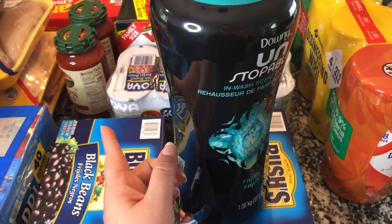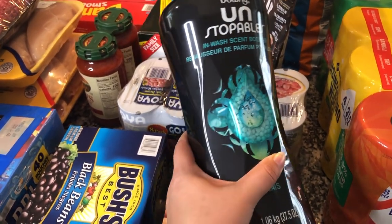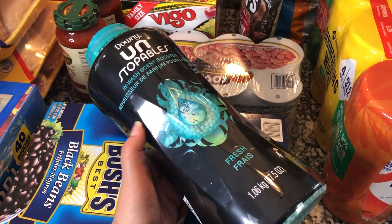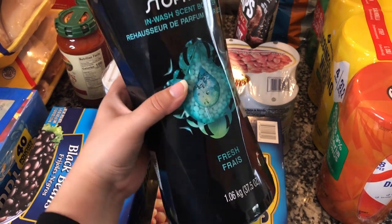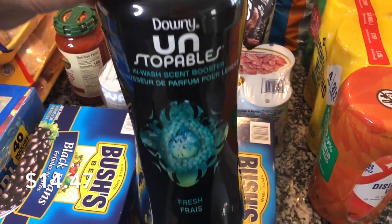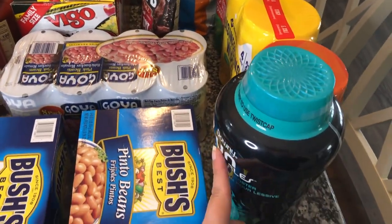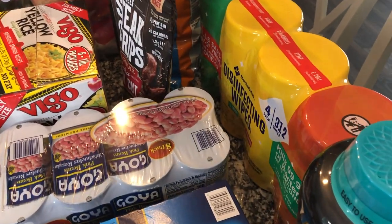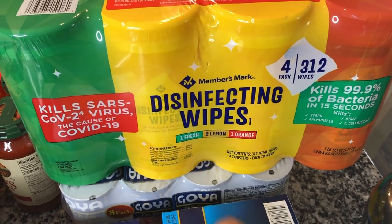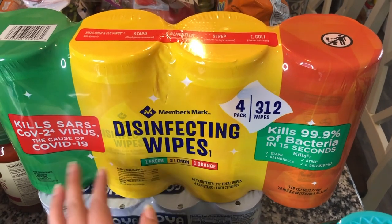For non-food items: I got another big 52-pound bag of dog food for $25 — I think it's the Purina brand from Sam's. It's already outside since we have a big tub for it. I also picked up Downy Unstoppables — I hardly ever get these, but I tried them years ago and they really did make clothes smell nice for a long time. Finally, I got Members Mark disinfectant wipes — a four-pack. I like to stock up on those every month.